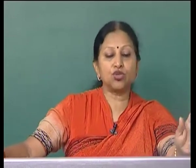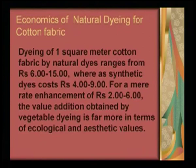Synthetic dyes became popular because they were very cost effective. Several myths were created: natural dyes are not available, and if they are available, they are very costly. We tried to break these myths and show that is not truly the case. We bought the dyes from natural dye producing companies and showed that dyeing only ranges from 6 to 15 rupees per square meter, whereas for a synthetic dye, the cost of dyeing the same material to the same dye depth was about 4 to 9 rupees. There is a mere enhancement of 2 to 6 rupees, but the value addition is far more.